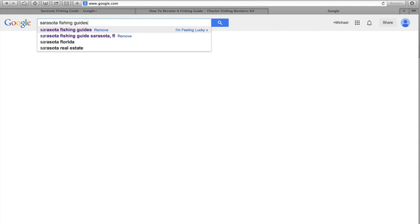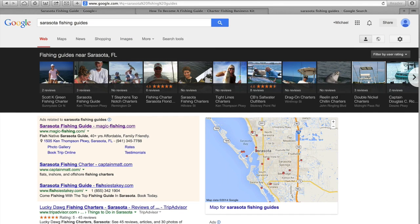I'm going to type in 'Sarasota fishing guides' up here in the search field and you can see immediately the priority that Google gives to the Google Places listings. I would say this is about 25%, maybe 30% of the page. Right here in this black bar you'll see the business name, you'll see the reviews, and then you'll see a picture.